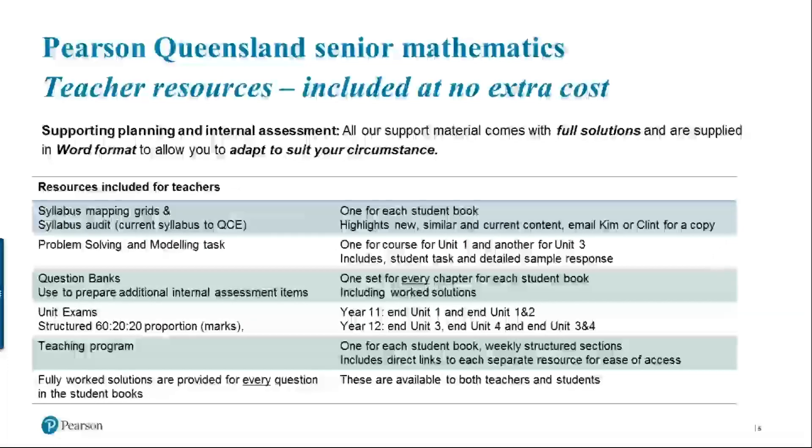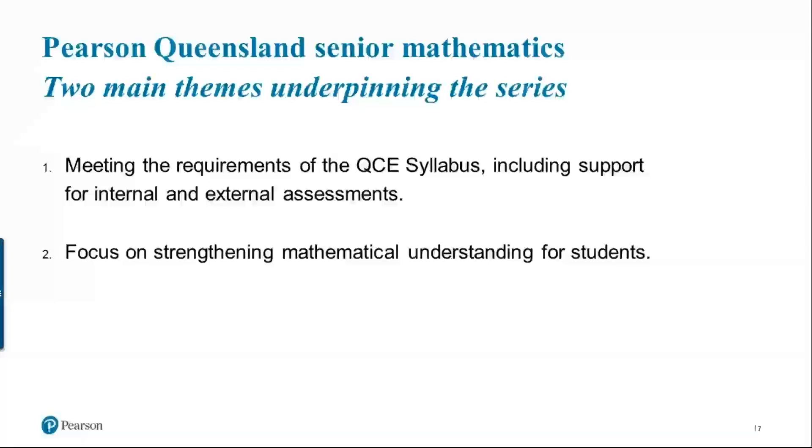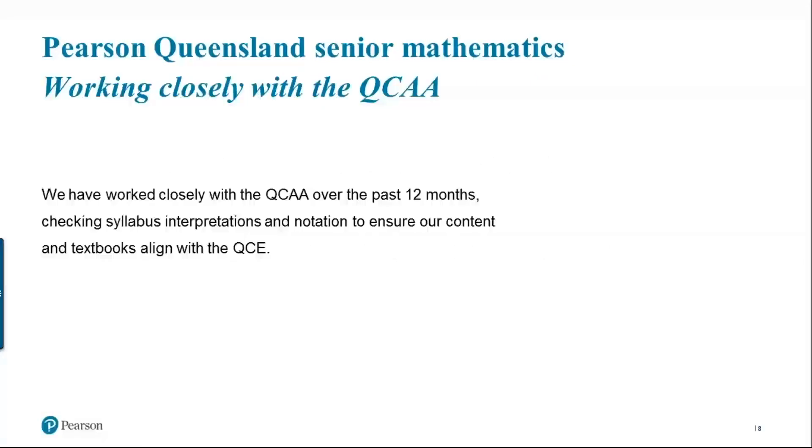Even though fully worked solutions are for students and teachers, we have them for every single question in the student book. One of the things we've really focused on is two underpinning themes: meeting the requirements of the QCE syllabus, including support for internal and external assessments; and focusing on strengthening mathematical understanding for students.